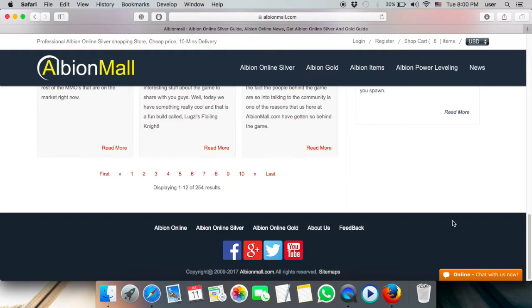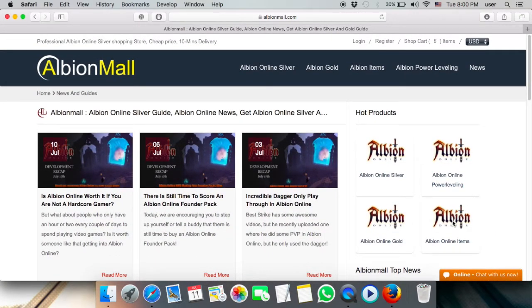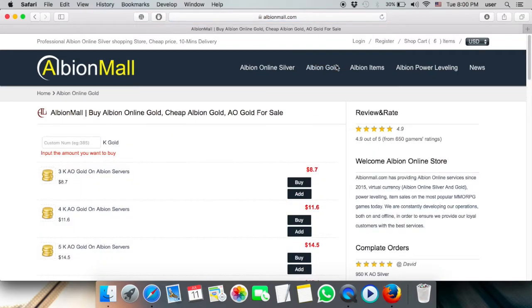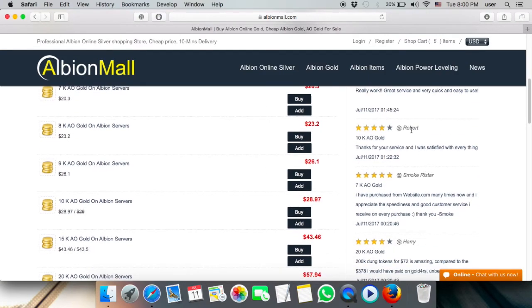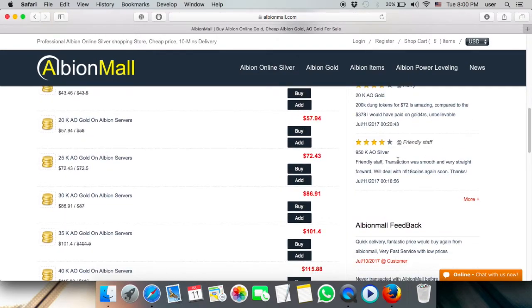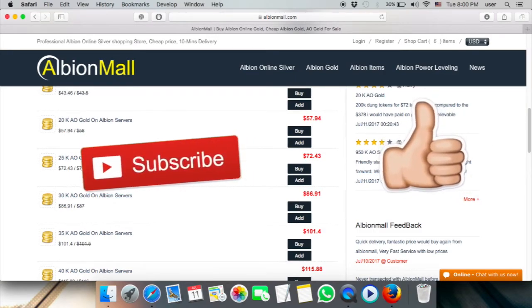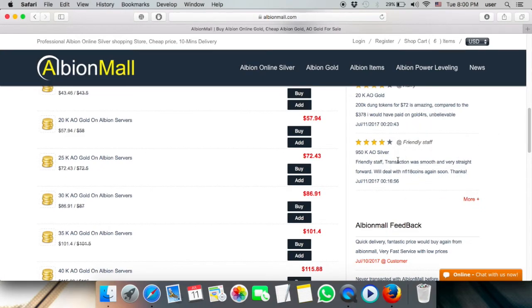You can also contact them through Facebook, Google Plus, Twitter, and YouTube. If you like this game, this is the website for you — buy silver or gold, learn about the game news, and check their latest completed orders with customer ratings like five star, four star, or three star, before you make your payment. Thank you very much — if you like the video, please like, share, and subscribe. The link for this website will be in the description. Have a nice day.